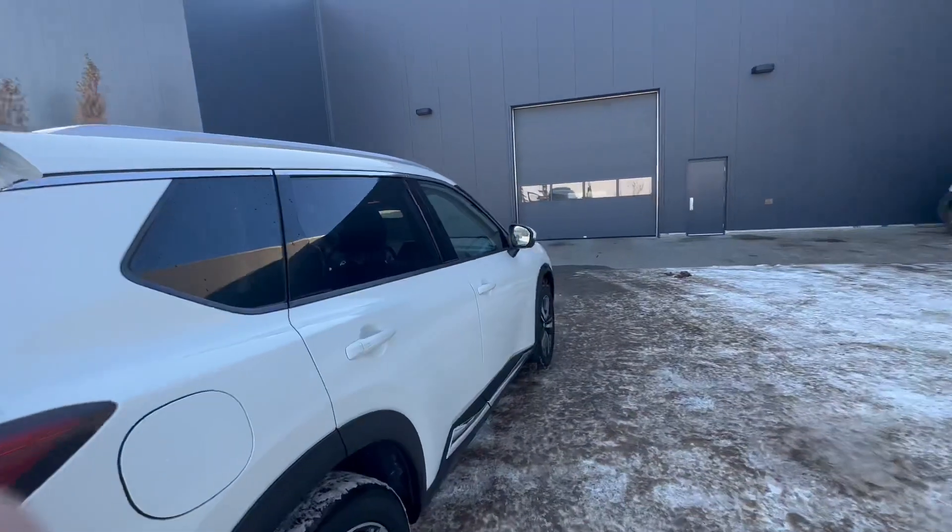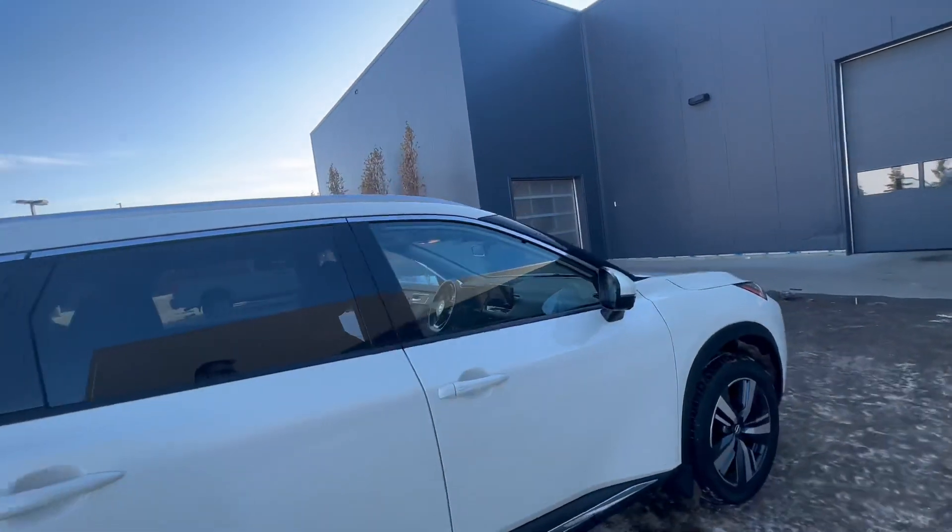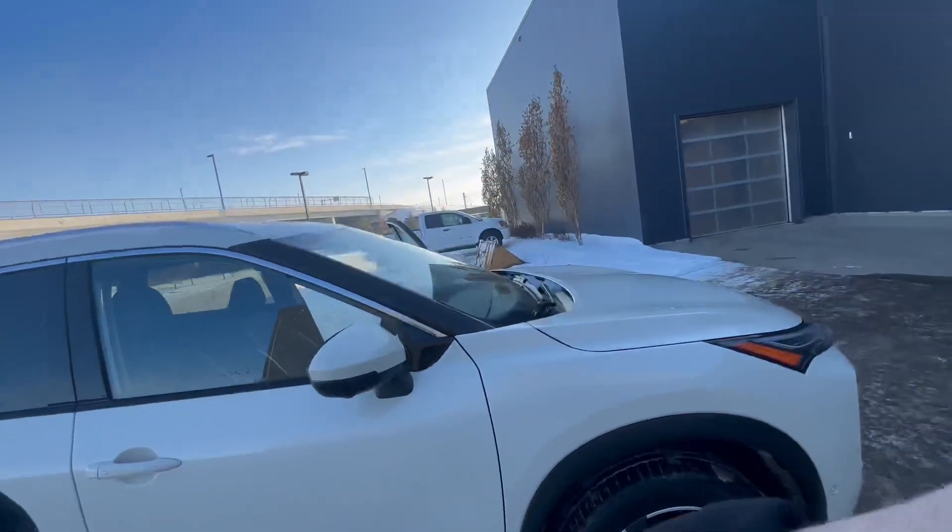This car is packed to the roof with features and I would like to go over some more in detail with you. I'd like to get you in-house for an appointment to possibly test drive this car. If you have any questions, you can give me a call at 780-456-1449. We're also located at 13855 Manning Drive NW. Thank you and have a great day.